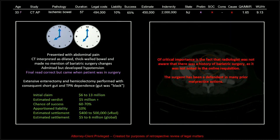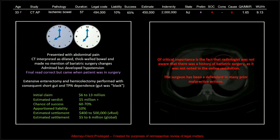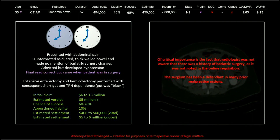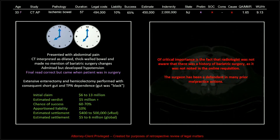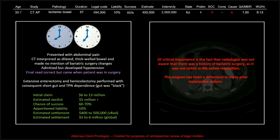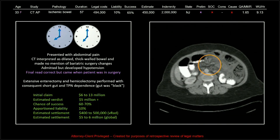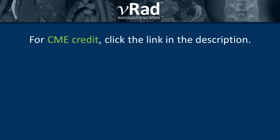The comment I read and think — what an idiot — is: 'Of critical importance is the fact that the radiologist was not aware there was a history of bariatric surgery, as it was not noted in the online requisition.' There are surgical staples clearly showing that bariatric surgery had been performed. That is not a stance I would recommend anybody take, and I think this lawyer had some pretty bad advice. The other problem is the surgeon had been a defendant in many prior malpractice actions and probably locally had quite a reputation as incompetent. I think that surgeon's reputation probably dragged us down and accounts for that large indemnity.